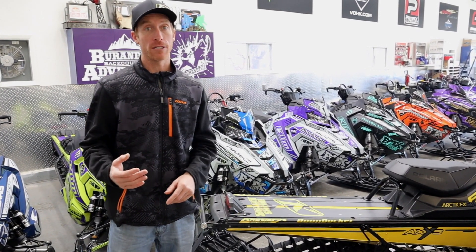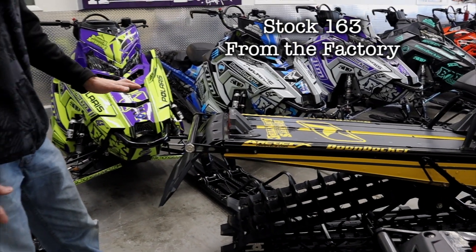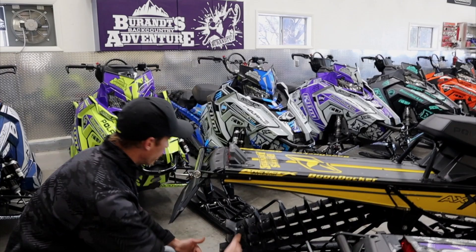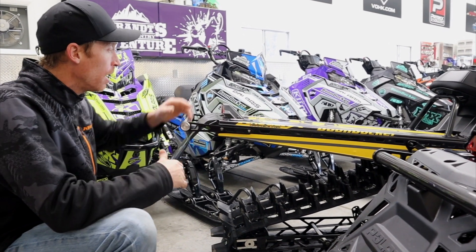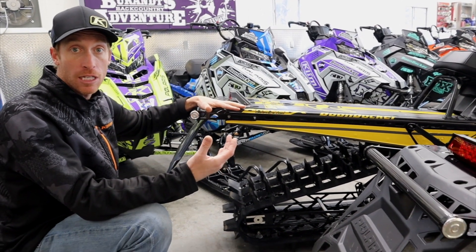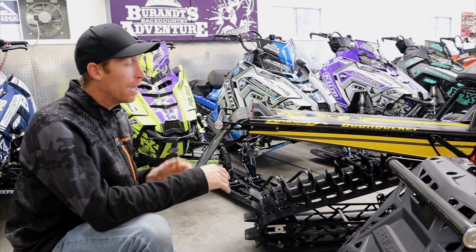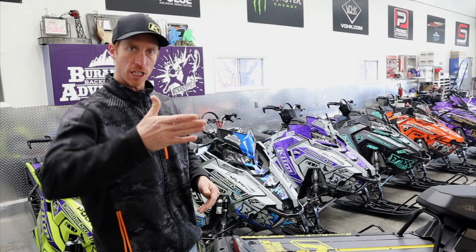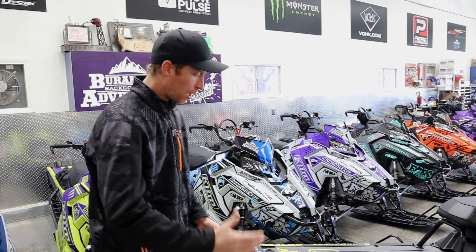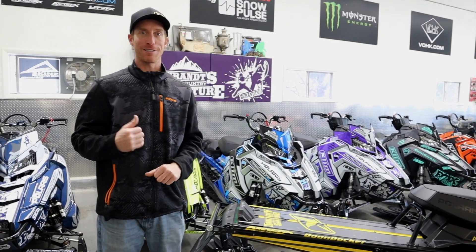A lot of you guys have been asking why I do that and what the benefits are, so we're gonna cover that today. This sled right here is a 163 with a stock tunnel. As you can see, the track comes out and the tunnel sticks past the track. Polaris does this for a couple reasons — the back cooler on the Polaris needs snow to keep the sled cool, so the snow flipping up, hitting the flap, hitting the heat exchanger, that's what keeps the sled cool. However, the back of the tunnel and bumper act as a wheelie bar. As you're riding through the snow and you're trenching and going down, the sled will only go down so far before it gets hung up on this stuff and the running boards, then it stops, gets stuck, track starts spinning, and you're cussing at yourself because you got stuck.